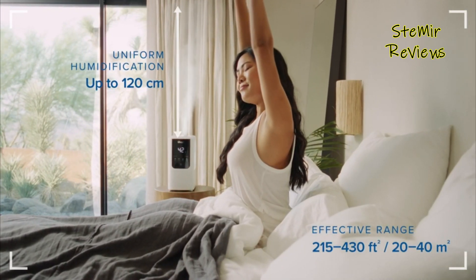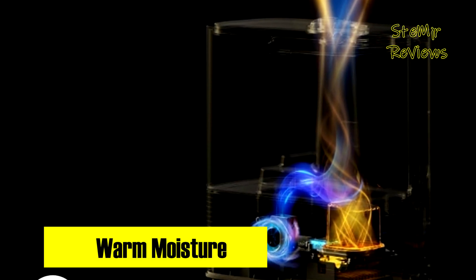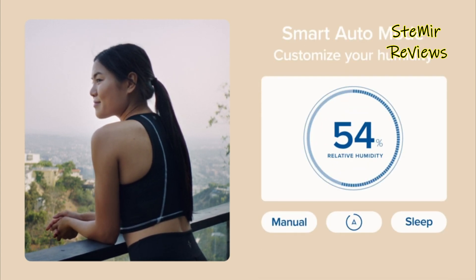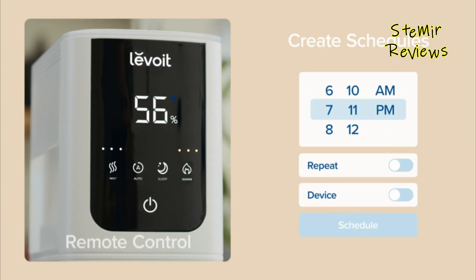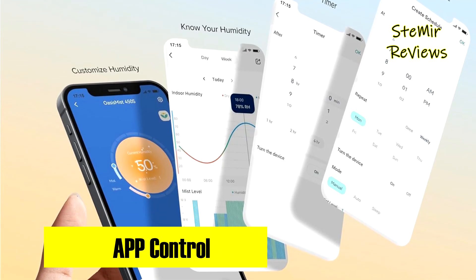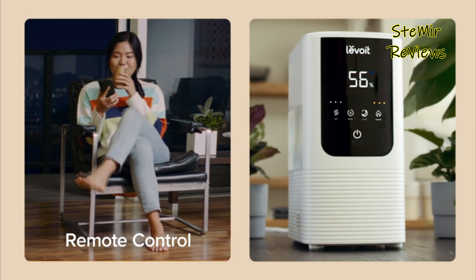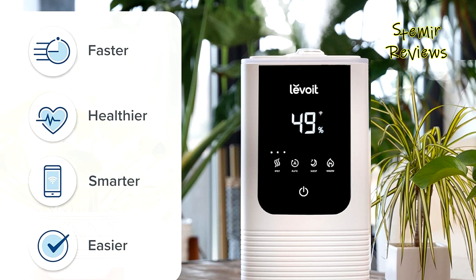The VeSync app facilitates effortless humidity control, while auto mode maintains levels between 40% and 60% RH. This top-fill design simplifies the process, minimizing spills and simplifying cleaning with its wide opening. The Levoit humidifier embraces modern convenience with remote management through the VeSync app, enabling personalized schedules that align with your daily routine. The 4.5L tank is easily filled with a one-step process, and the wide opening ensures hassle-free cleaning for a healthier environment. The option to infuse your favorite essential oils enhances the home atmosphere.